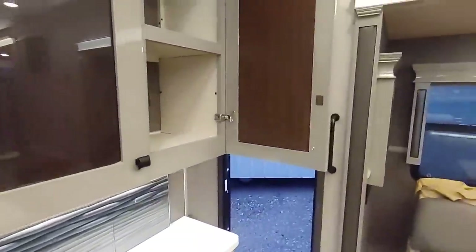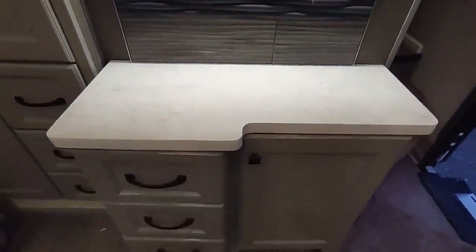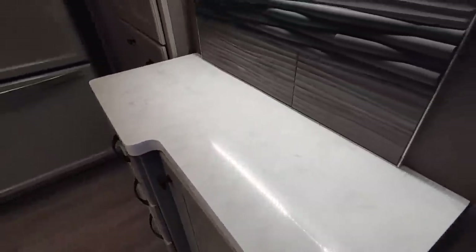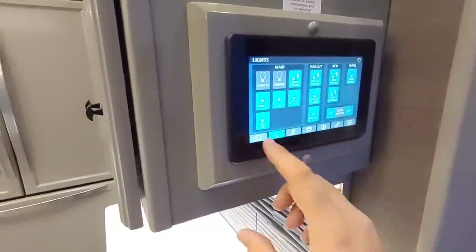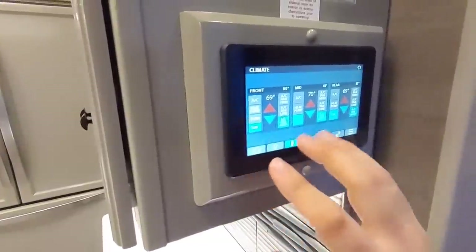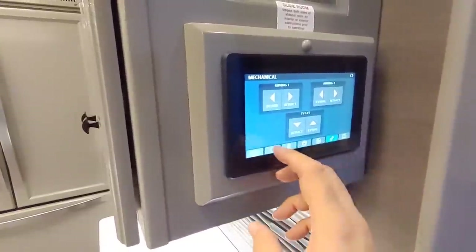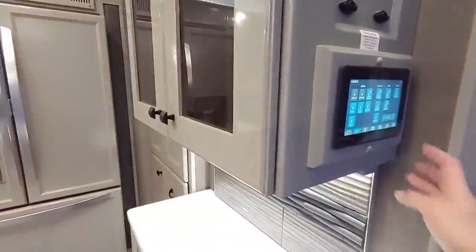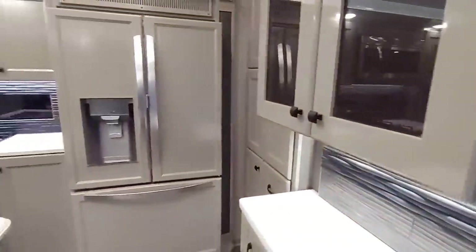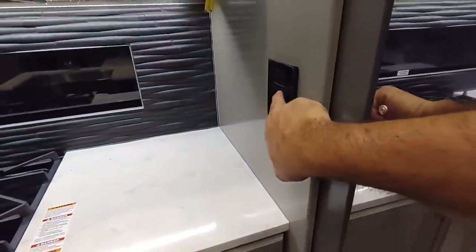Over here you have another really nice cabinet above, and a coffee station down here with plenty of depth for a Keurig. I absolutely love the backsplash. I love this Spider control panel — it's really cool, you can get to things very quickly. You're able to control all three ACs, all your slides, your fans, everything. It provides a ton of information, and you can turn all the lights off or on with one button or independently.